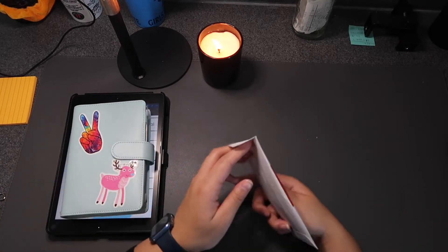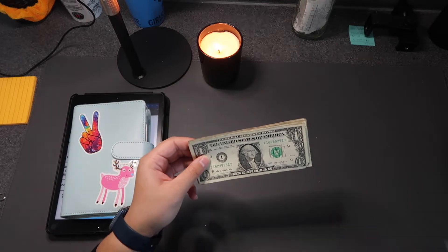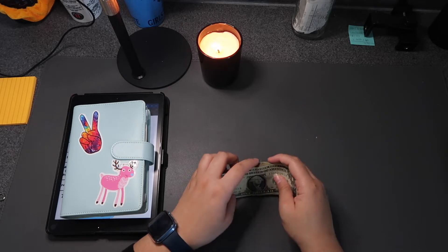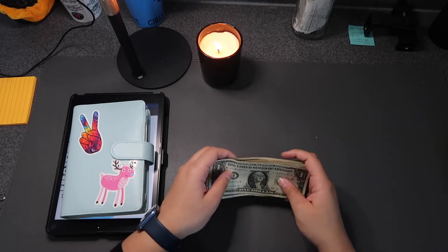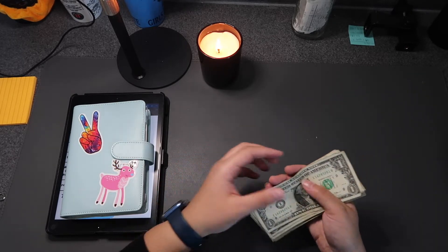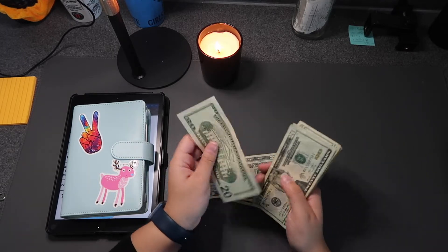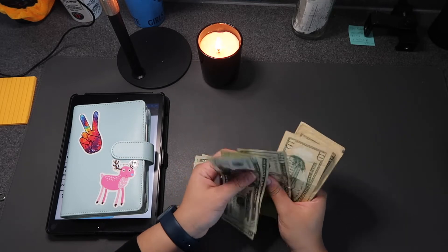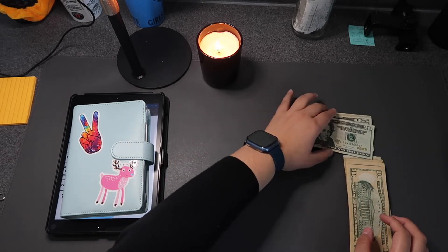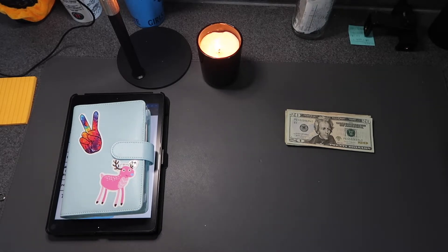I made a homemade teller slip, which was really helpful — the teller was very grateful that I did it. It was just easier to figure out what denominations I needed before I went to the bank instead of trying to do it on the spot. So we have $100 in twenties, $80 more, and then some tens and fives.